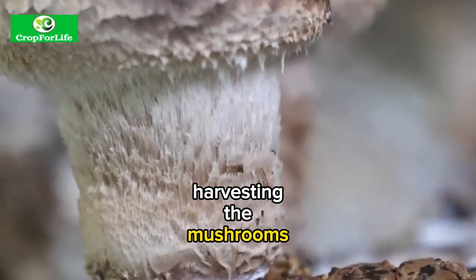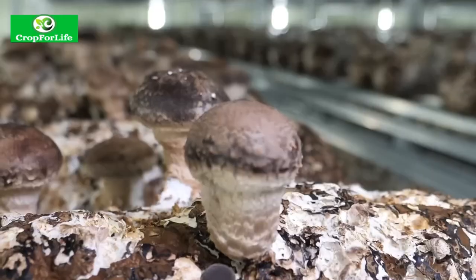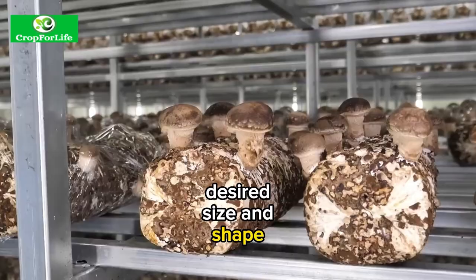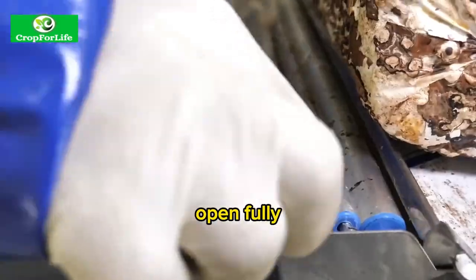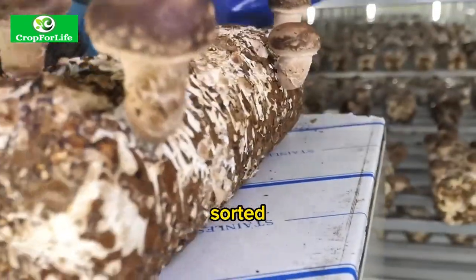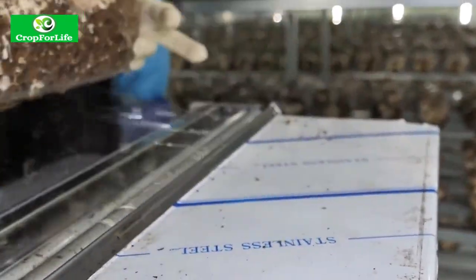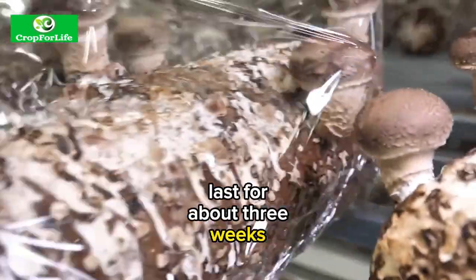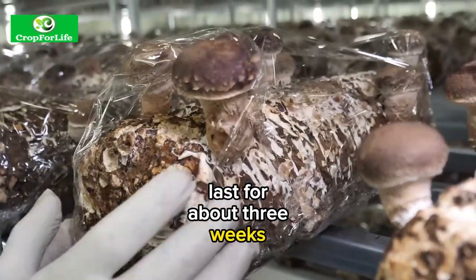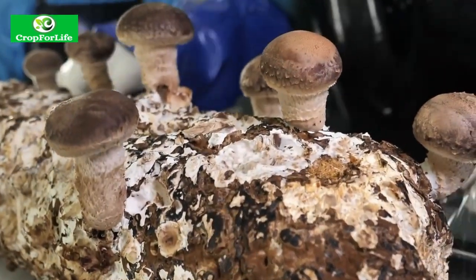Cropping. This is the final step of harvesting the mushrooms by hand or by machine. The mushrooms are picked when they reach their desired size and shape, usually before their caps open fully. The mushrooms are then sorted, graded, packaged and stored or shipped to markets or consumers. The cropping cycle can last for about three weeks with several flushes or harvests per cycle.